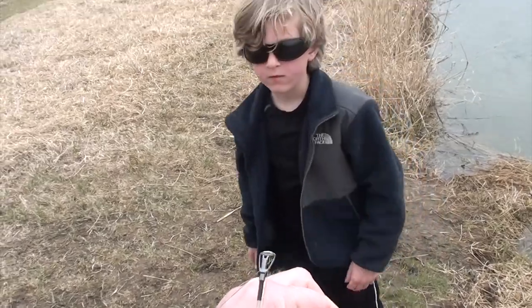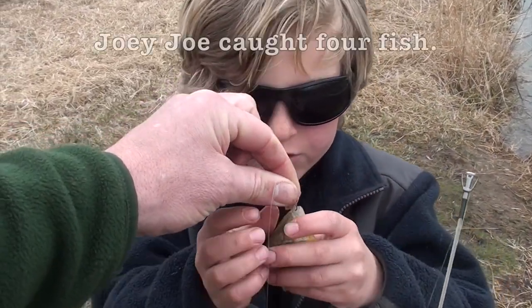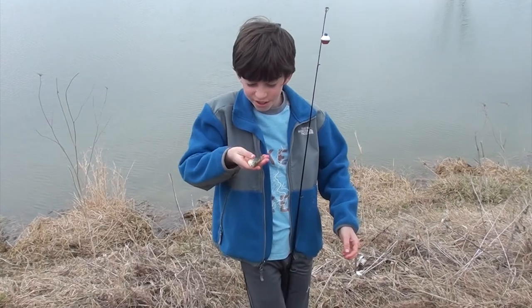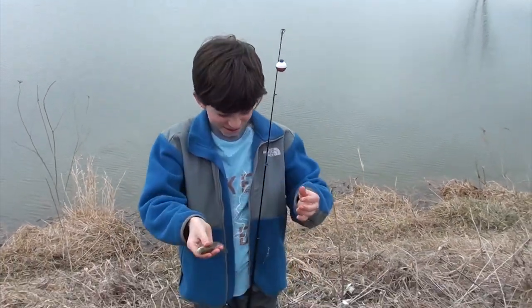How many of these have you caught? I caught two sunfish. How many fish total today? Four fish. I caught a sunfish. Let me get closer. Cute little guy. He's a monster! He is a monster.